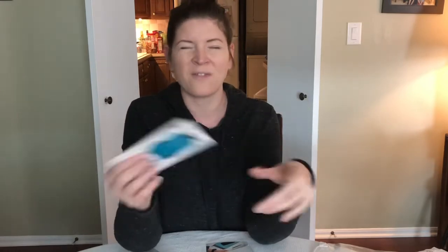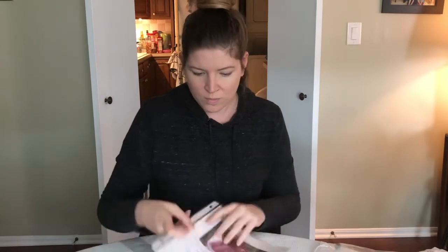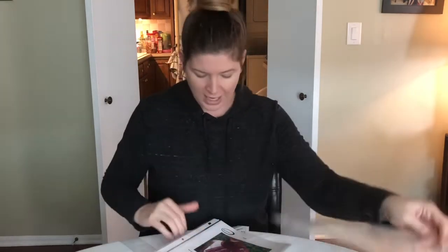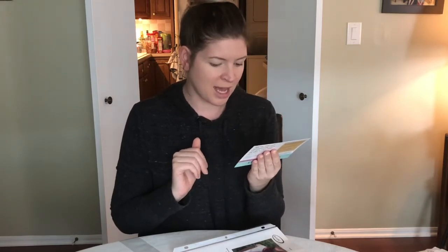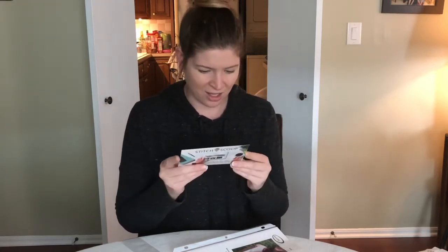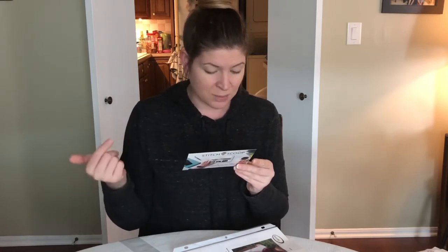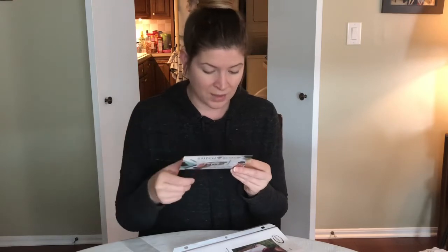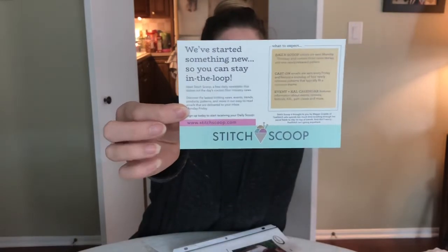There's a 15% off coupon for items in their online store, though I think you have to have a subscription to use it — I'll put codes down in the description below. There's also a second card: Stitch Scoop, dishing out the day's coolest knitting news. It's a daily newsletter for knitters and yarn lovers — discover the latest knitting news, events, trends, products, patterns. Sign up at stitchscoop.com.